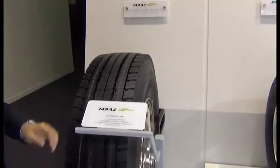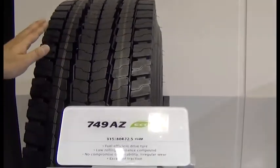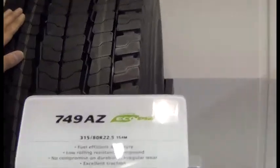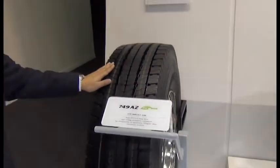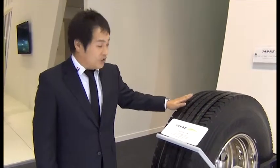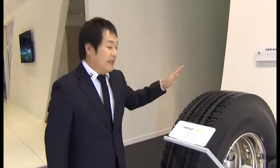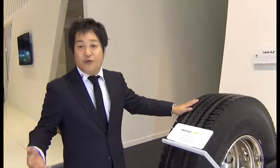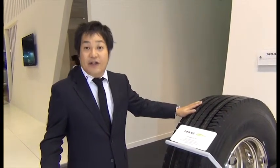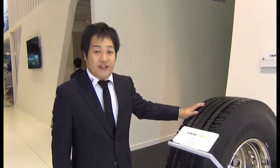Also, in the Trailers and SUV segment, we have launched an eco-conscious product under ECOPIA. This tire is namely M709, which is designed for the drive axle. Not only providing good braking performance on the street, but this tire can also contribute to reducing rolling resistance to reduce CO2 emissions by improving low rolling resistance.